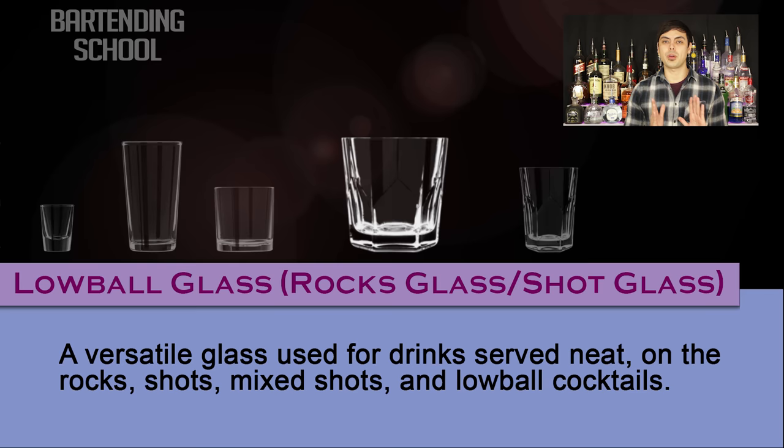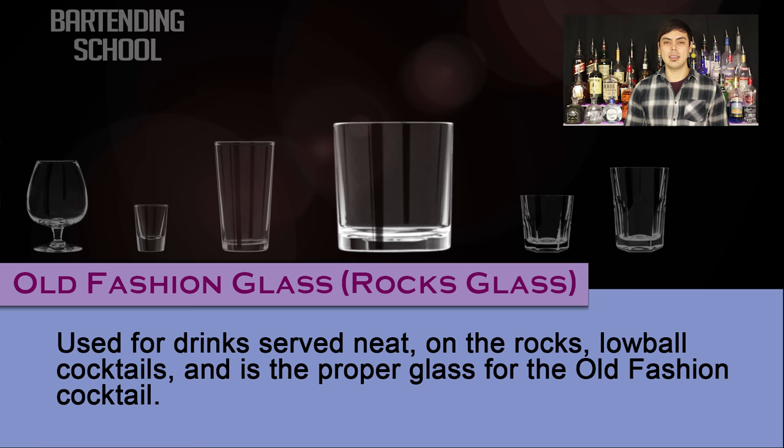Old Fashioned glass. Also called a rocks glass. This glass is used for drinks served neat, on the rocks, lowball cocktails, and is the proper glass for the old fashioned cocktail.